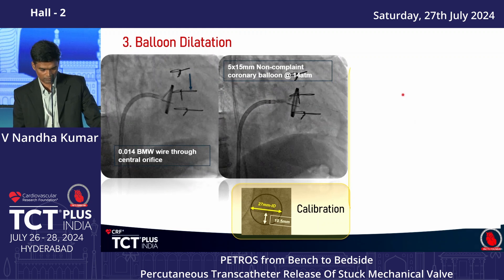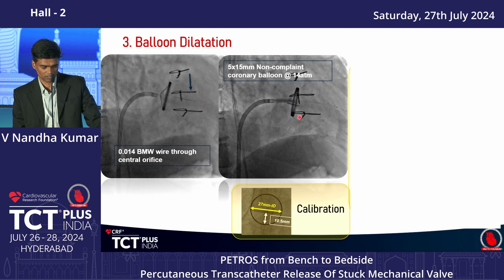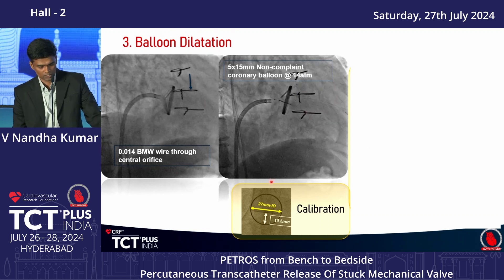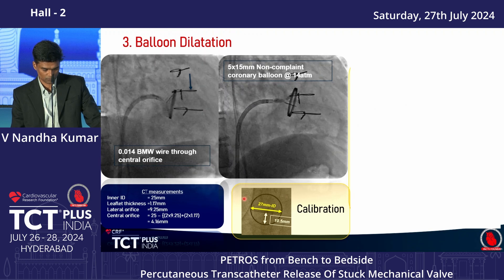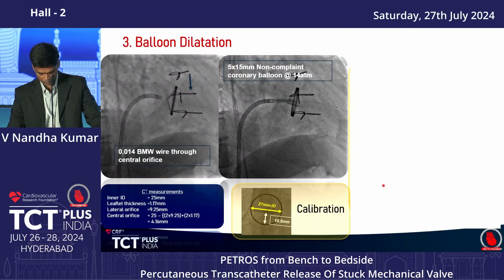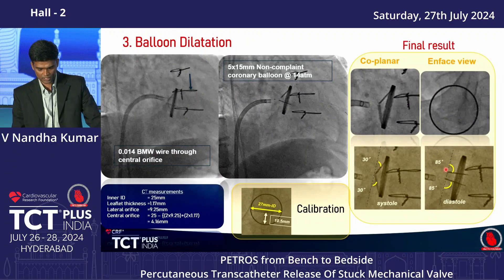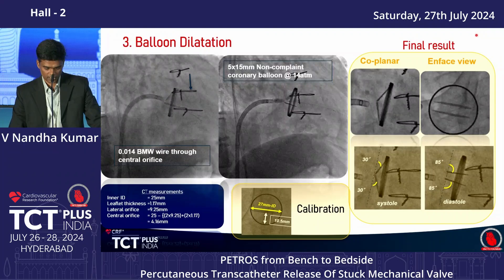A BMW coronary wire was passed through the central orifice, and a 5mm balloon — slightly larger than the 4.2mm orifice — was used. The leaflet opened immediately and the valve started functioning normally. In cases without CT, the orifice size can be measured by quantitative analysis of the on-face fluoroscopic view. The final result showed a closing angle of 30 degrees and an opening angle of 85 degrees, consistent with the manufacturer's normal specifications.